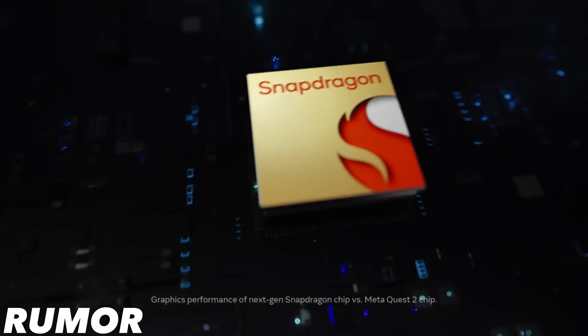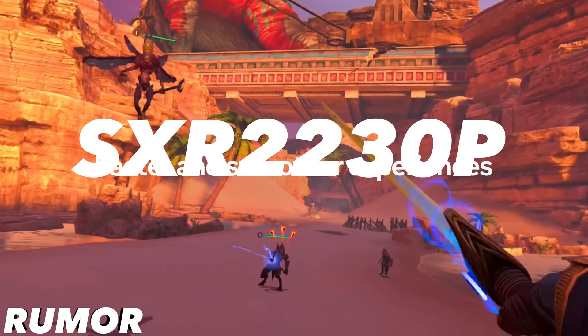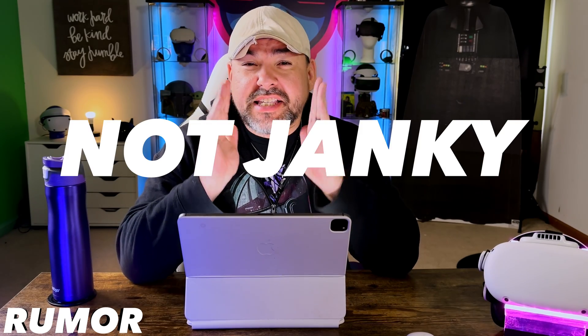The MetaQuest Elite is said to be equipped with the powerful Qualcomm Snapdragon XR3 chip, or SXR-2230P, which is not even available in other devices yet. Meta's goal is to ensure as seamless and immersive an experience as humanly possible, even in pass-through mode, because they are aiming to compete directly with Apple Vision Pro.